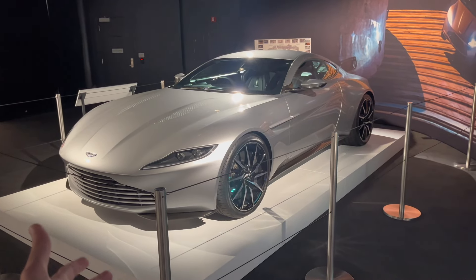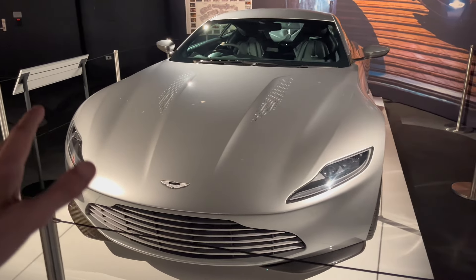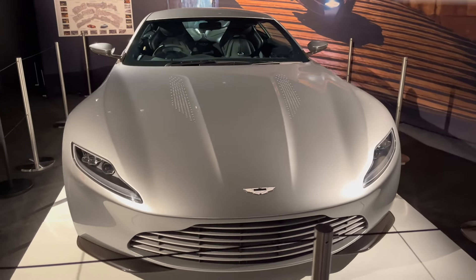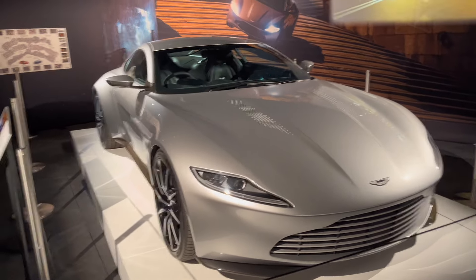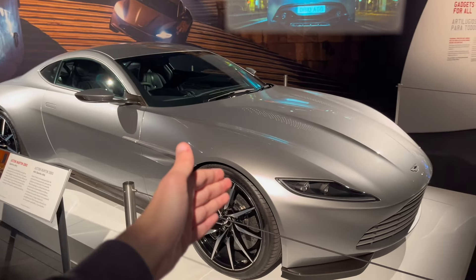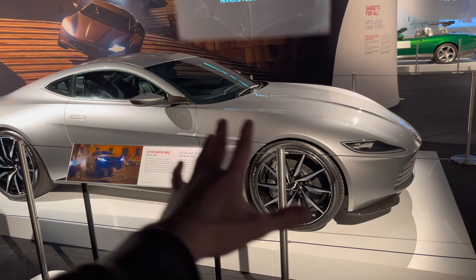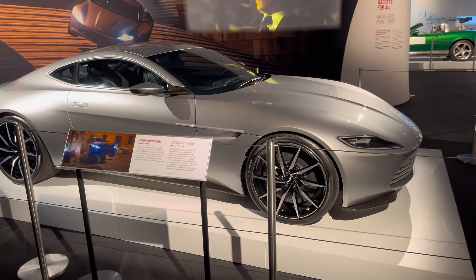Only 10 of these units were built, and most of them were destroyed in the filming of the movie. But this is the hero car - the most perfect DB10 on the planet. Based on the old Vantage with the 4.7 liter V8, naturally aspirated, the six-speed manual gearbox. But it's been lengthened a little bit and styled to sort of look like the current Vantage as well.